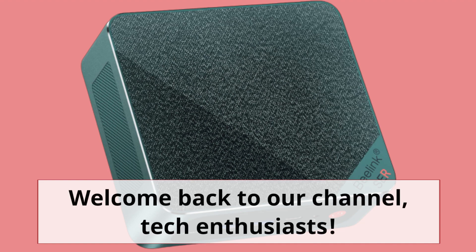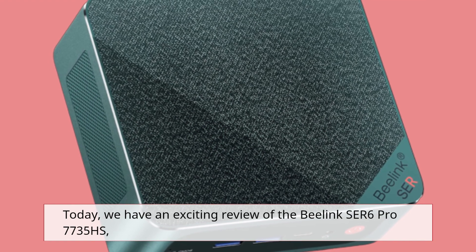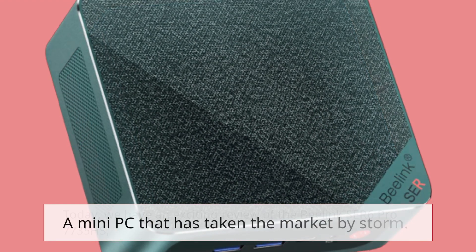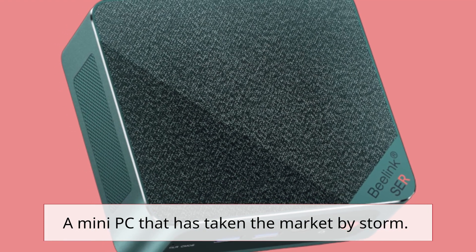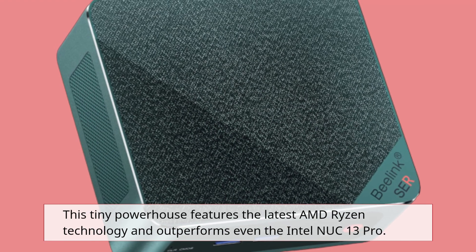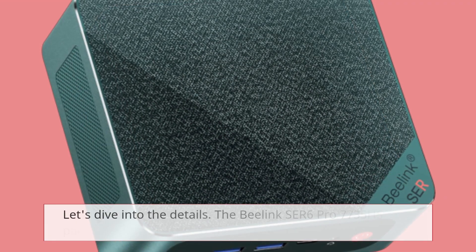Welcome back to our channel, tech enthusiasts. Today, we have an exciting review of the B-Link SER6 Pro 7735HS, a mini PC that has taken the market by storm. This tiny powerhouse features the latest AMD Ryzen technology and outperforms even the Intel NUC13 Pro. Let's dive into the details.